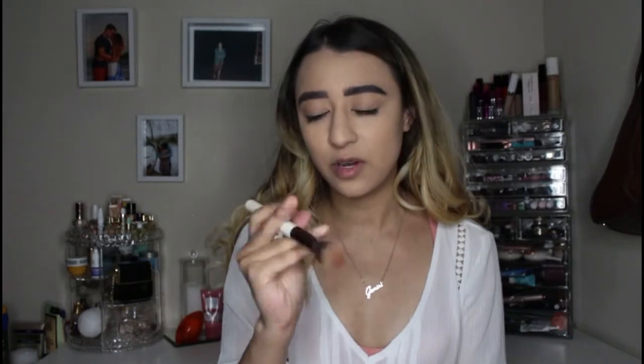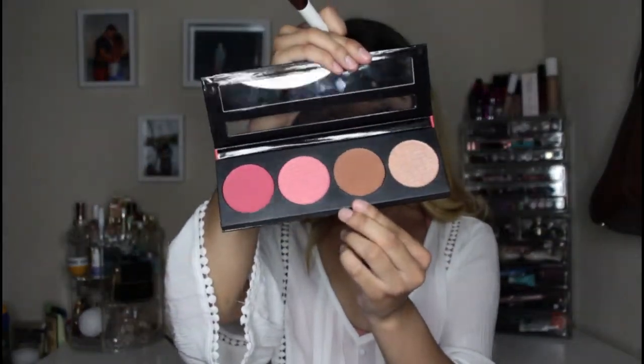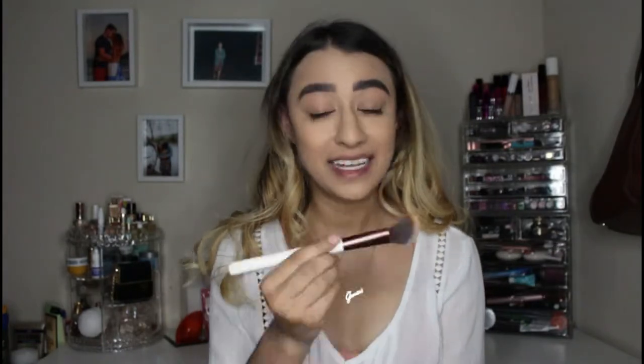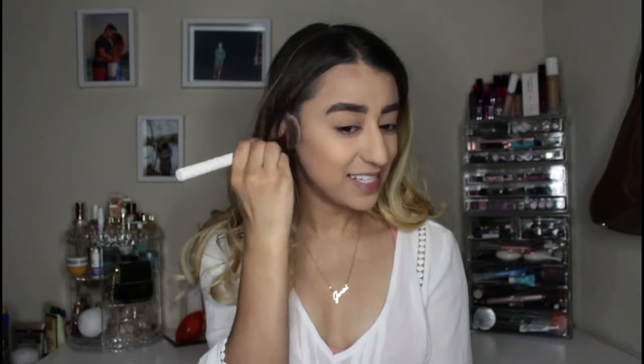I'm going to go ahead and go in with an angled contour brush — this is a Firma Beauty 103 brush — and go in very lightly with the bronzer shade. It takes a very light hand, as you can tell. It is so pigmented — I'm just barely picking this up, being very gentle dipping into the pan. It is so easy to use.